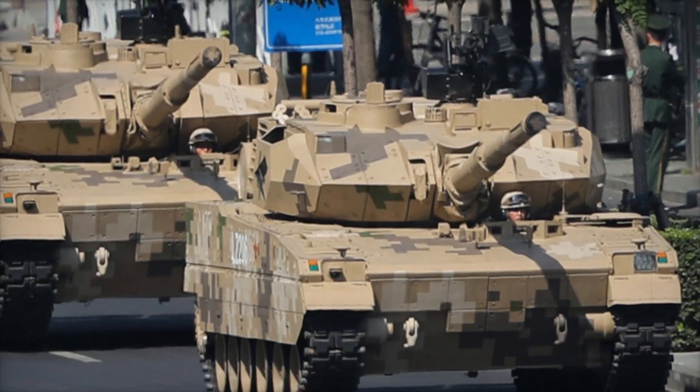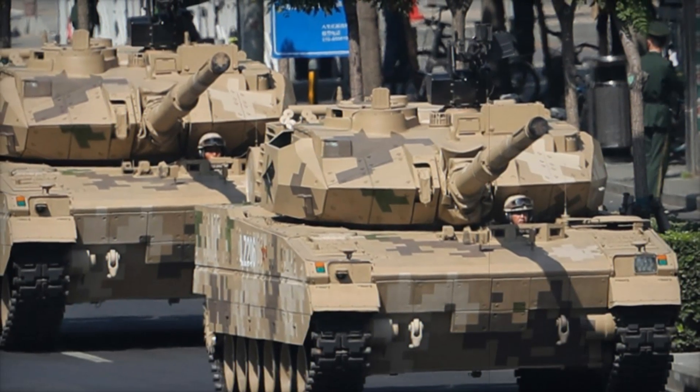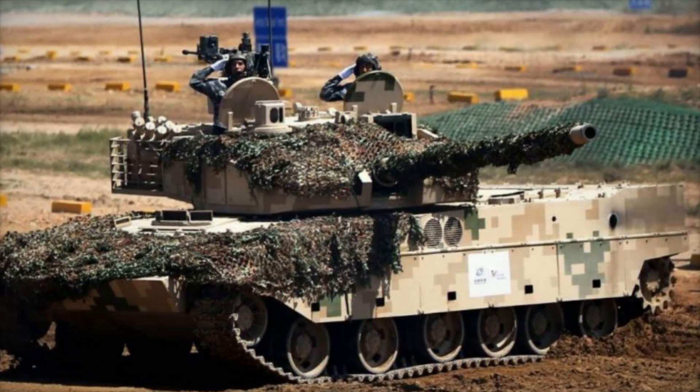Additionally, the tank's turret is stabilized, meaning it can accurately target and hit enemies even while moving — a huge advantage in fast-paced battlefield situations.